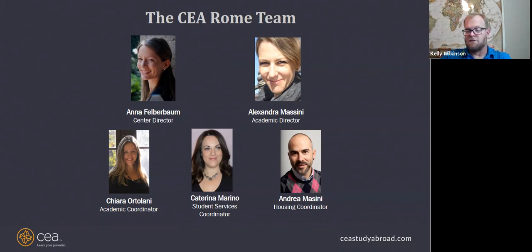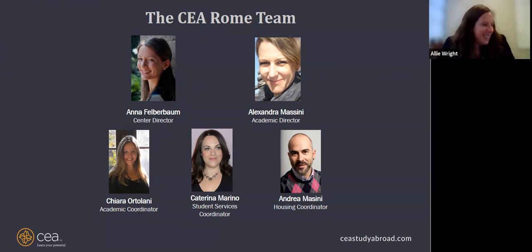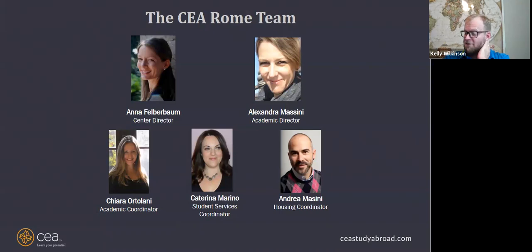Alexandra Massini recently led G20 summit leaders on cultural excursions — she met Angela Merkel and Boris Johnson. She is a true talent and we're lucky to have her. She led us on a walking tour of old Rome and she knows everything about every tiny little detail — if you ask one question, she knows the answer.